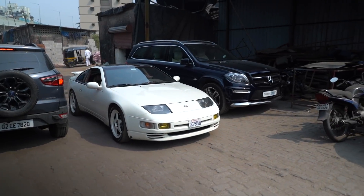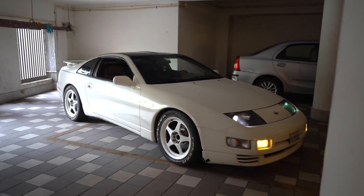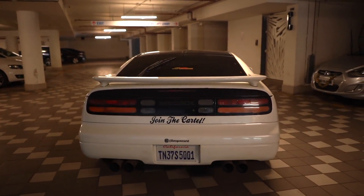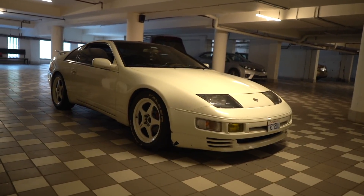We're pulling up to Redline Autohaus right now. We just dropped off the car at Redline Autohaus, and this is the last time we're going to see it in this color. We're going to cut to a B-roll of the beautiful white paint job that it's been. Now it's going to have a different avatar, and I'm really excited.